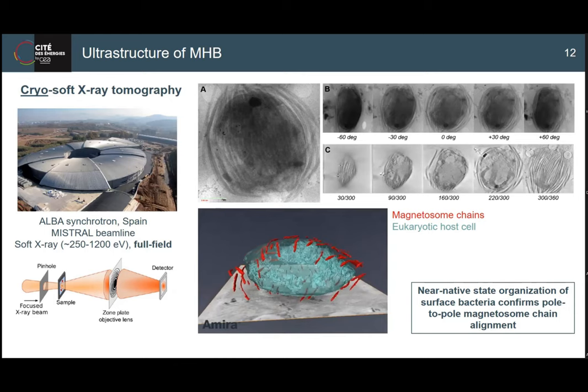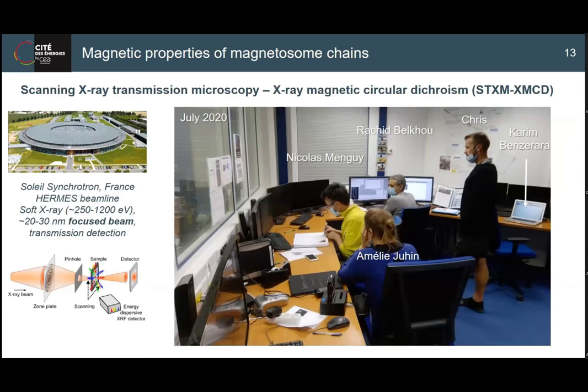The question remained: what about the actual individual magnetic poles? This was probably my favorite experiment of the study. We used a beamline at Synchrotron Soleil called 6M - scanning X-ray transmission microscopy - giving a very small beam of 20, 30 or 40 nanometers. You scan your sample and collect the image in transmission. We also used X-ray magnetic circular dichroism, XMCD, to map the magnetic moments of each crystal in the chain.